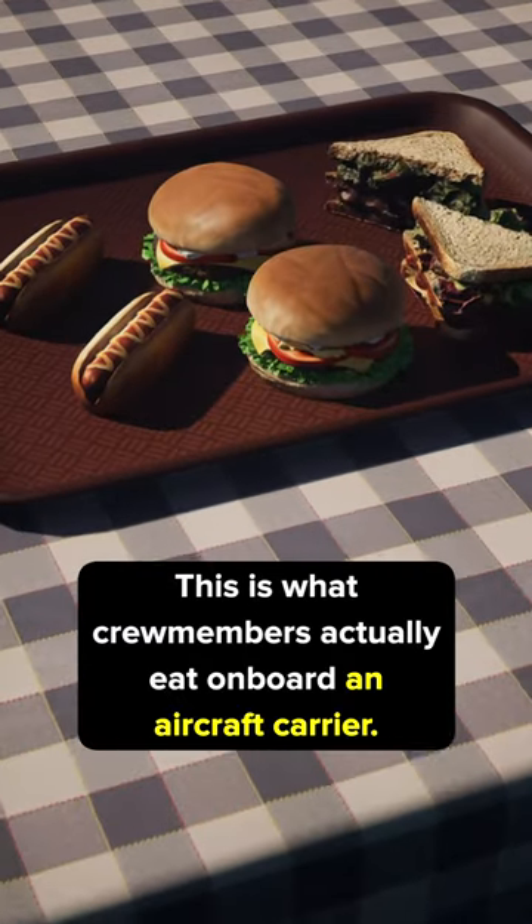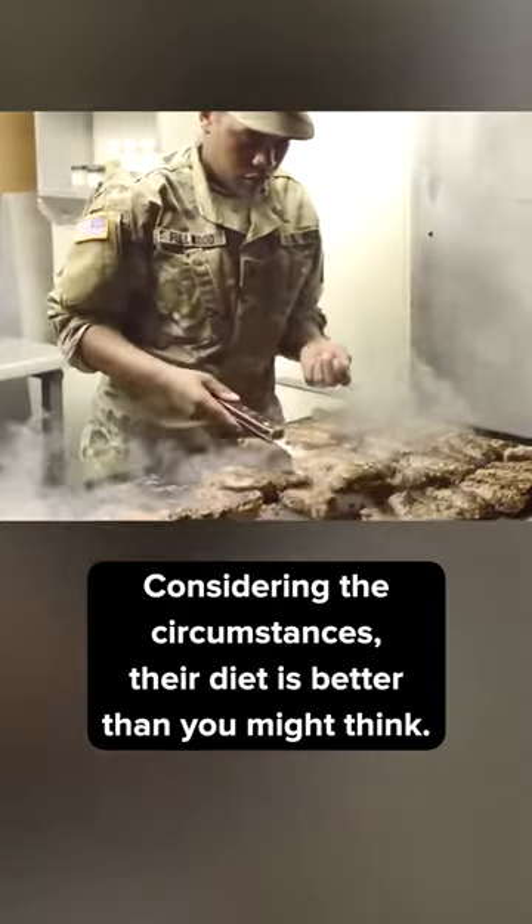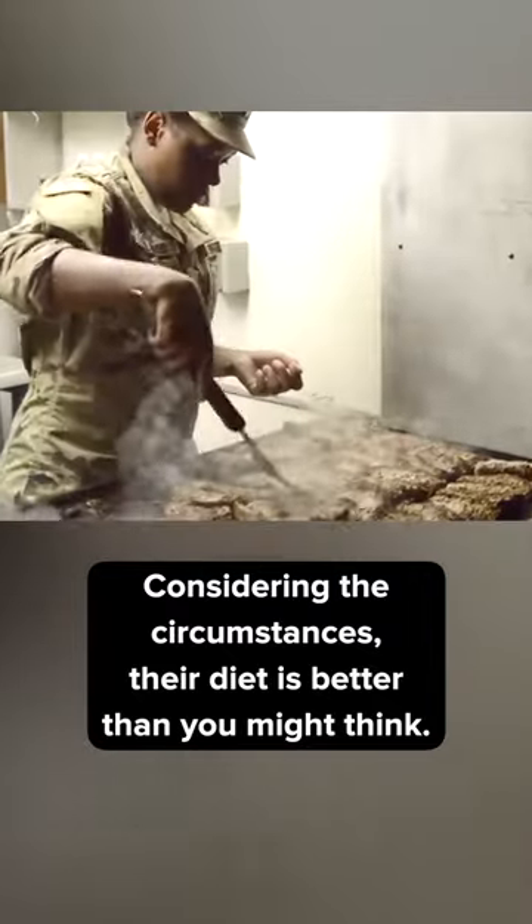This is what crew members actually eat on board an aircraft carrier. Considering the circumstances, their diet is better than you might think.